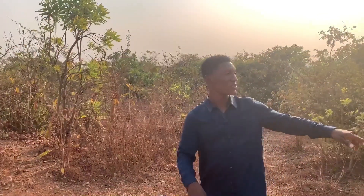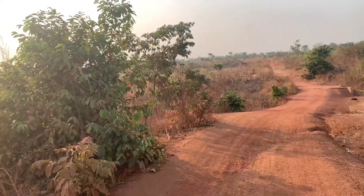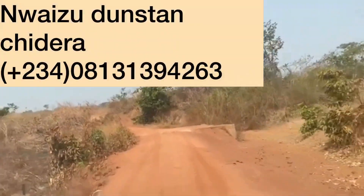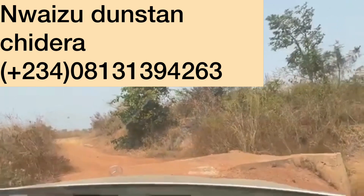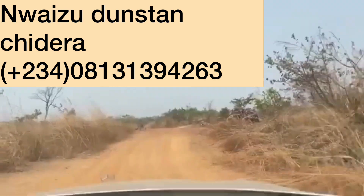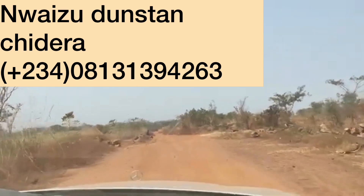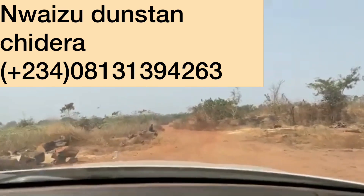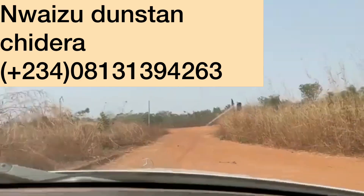I'll be driving out and showing you the one-minute drive from Destiny Layout to the main road. Destiny Layout starts from this corner right here and stretches all the way back to where I was standing previously. This is just to show you how close the property is to the tarred road — it's just a one-minute drive.